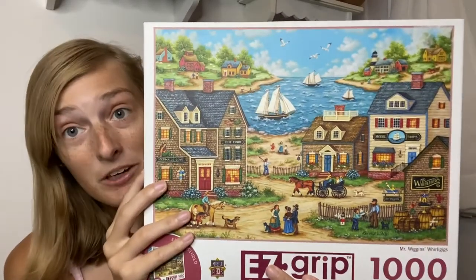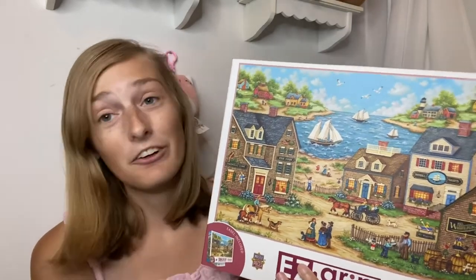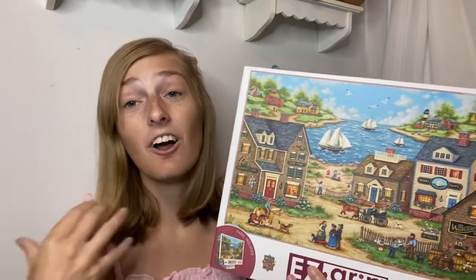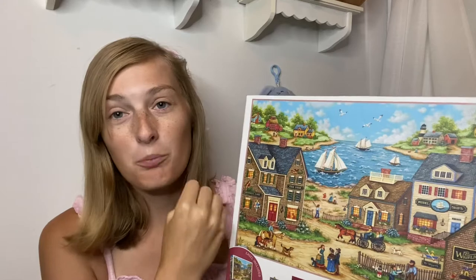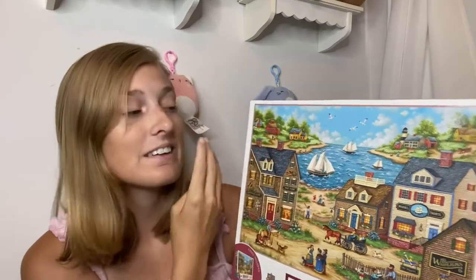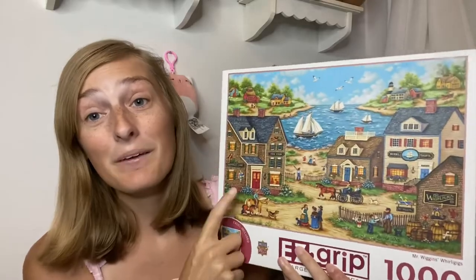Here's a closer look at the image. As I said, it definitely reminded us of Colonial America. We love learning about Colonial America — we love the Lost Colony up in the Outer Banks area. This one reminded us of that because of the old boats and how they looked. So if you like Colonial America, definitely pick this one up.